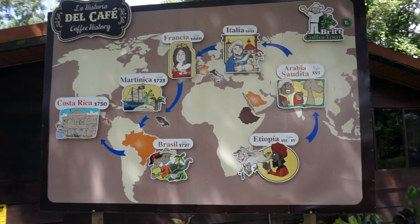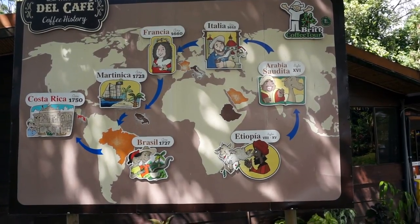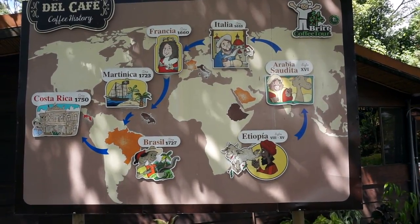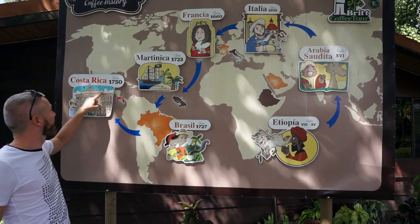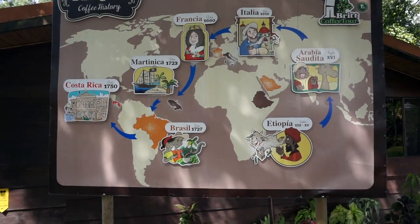Here you can see how coffee has traveled the world — from Ethiopia in the 8th and 15th century, to Saudi Arabia, then to Italy in the 17th century, France, Martinique, then to Brazil, and to Costa Rica only in 1750. So it's quite recent, but they still supposedly produce the best coffee.